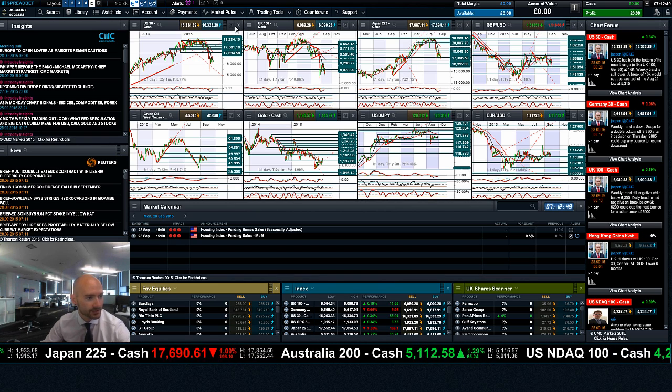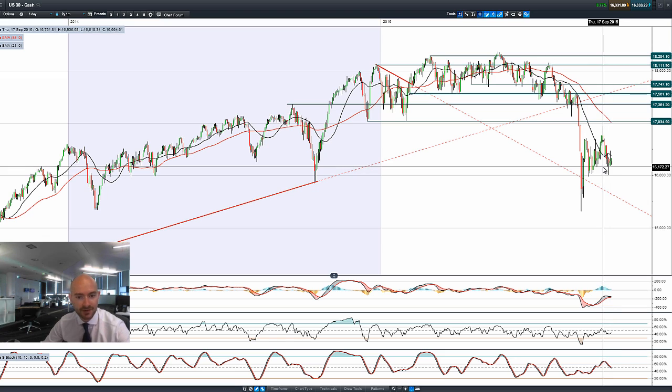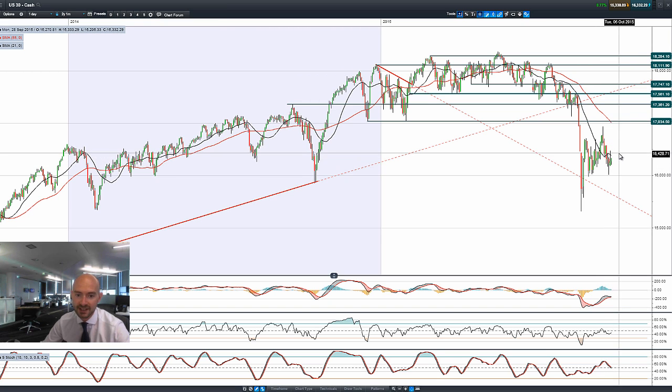Good morning and welcome to today's products in focus. Looking at the global equity markets, we're seeing a little bit of an uptick following the end of last week where Janet Yellen gave a speech regarding US interest rates and the likelihood that they would go up towards the end of December.